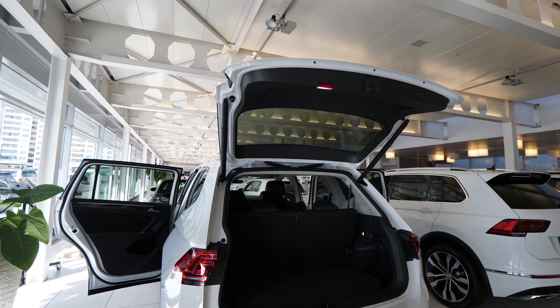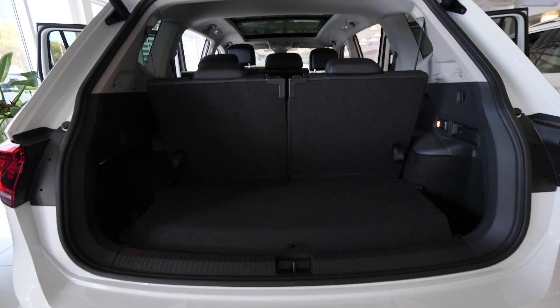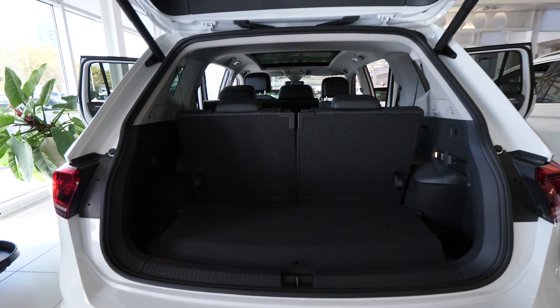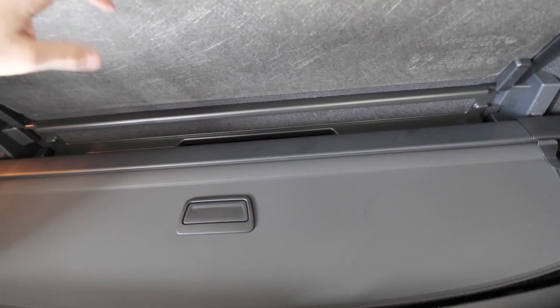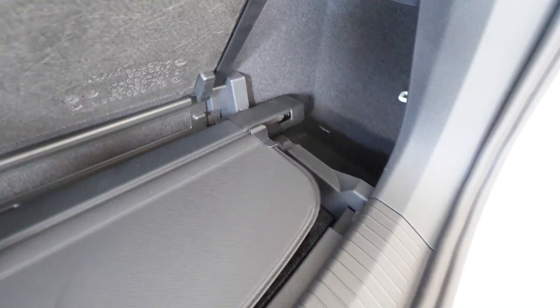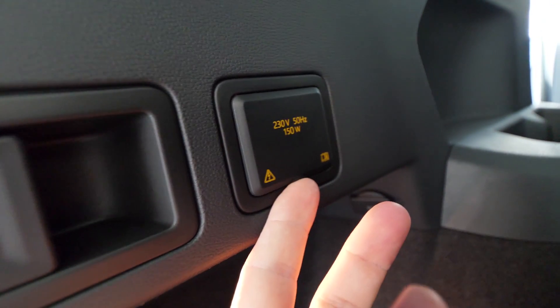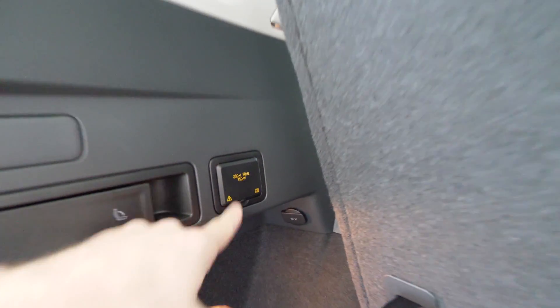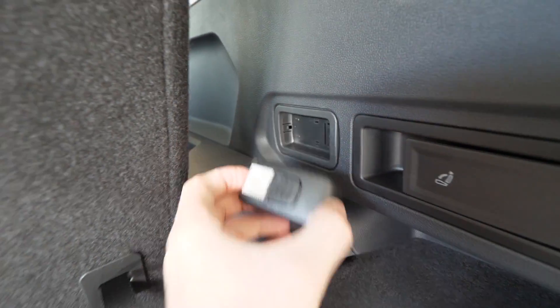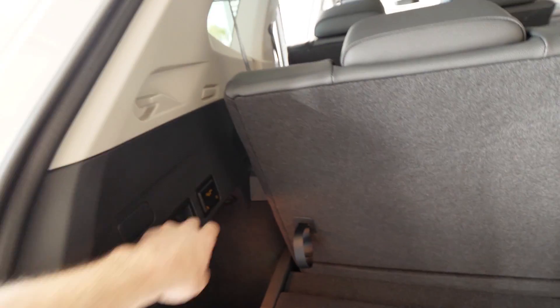The trunk has an electric tailgate as expected. There are LED lights, buttons for the electric gate, and a big entrance. The floor is almost completely flat. There's a net you can install in the trunk and storage space underneath. On each side there are small storage compartments, an LED light, and a 12-volt port. There's also a 230-volt outlet in the trunk to charge a laptop.